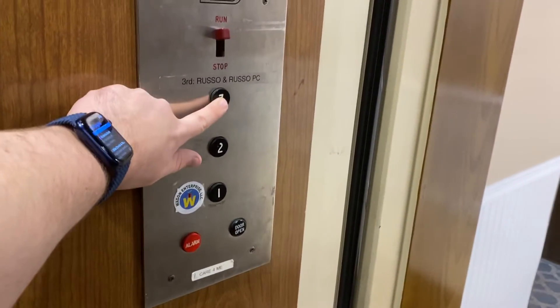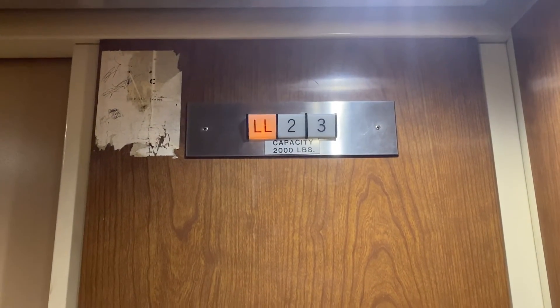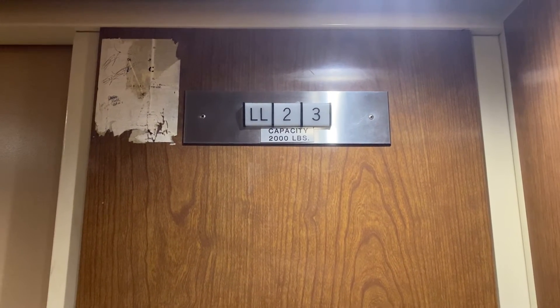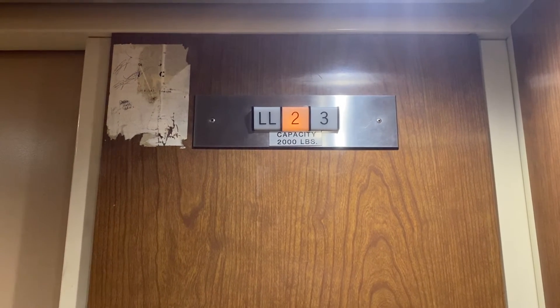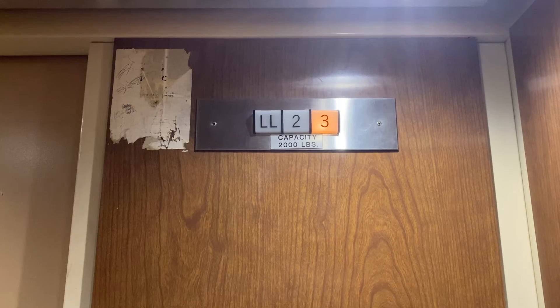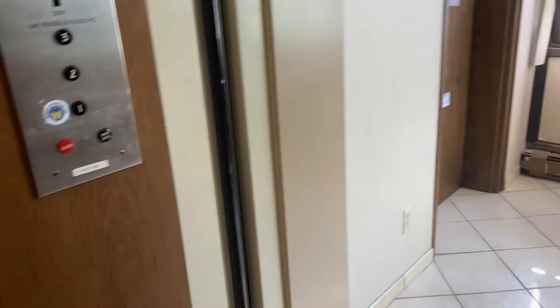All right, we'll take it up to three and then let it open. It's a 2,000 pound capacity. I love these buttons — these are 1960s.